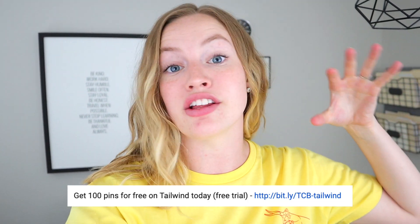Plus Tailwind Tribes, which we are also going to talk about. If you are interested in getting started with Tailwind, you can actually get a 100-pin free trial by clicking the link in my description bar — it is the very first thing there. So you can just click on that to get started with Tailwind. I'm going to jump to my computer and walk you through a few things.